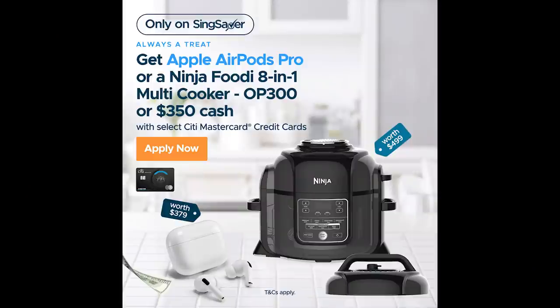Welcome back to Honey Money SG. This time, let's talk about how to actually earn more than $1,600 yearly from credit card churning. Credit card churning is a popular way to earn sign-up gifts given by financial institutions such as banks, because they recognize you as a new customer.